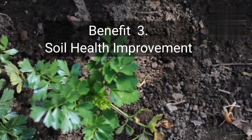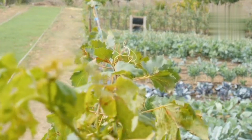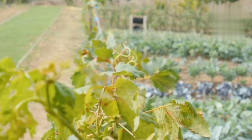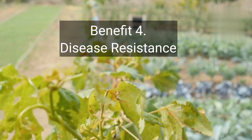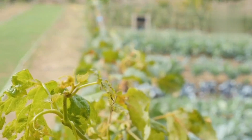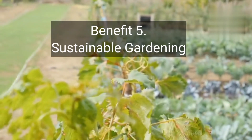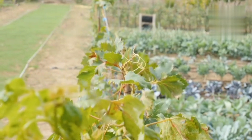Benefit 3: Soil health improvement — biofertilizers enrich soil microflora and enhance its overall health and structure. Benefit 4: Disease resistance — certain biofertilizers can protect plants against soil-borne pathogens. Benefit 5: Sustainable gardening — biofertilizers contribute to sustainable and organic gardening practices.